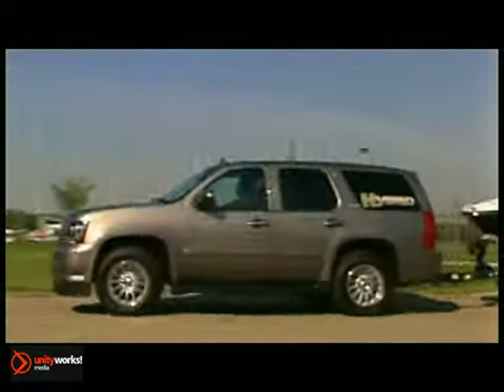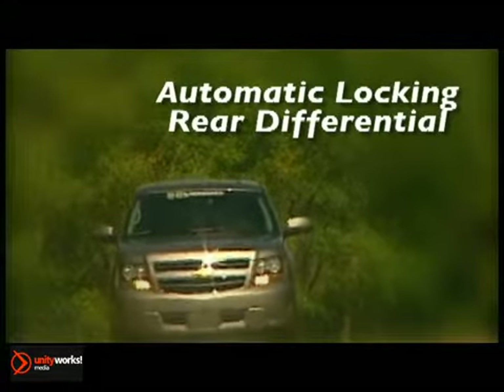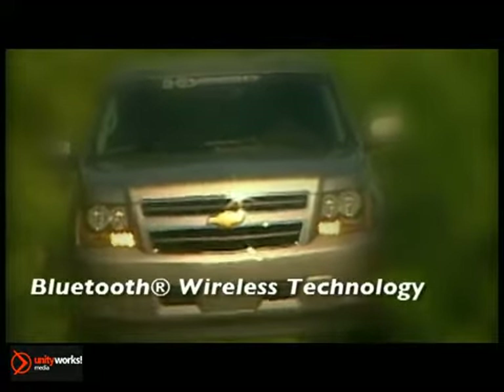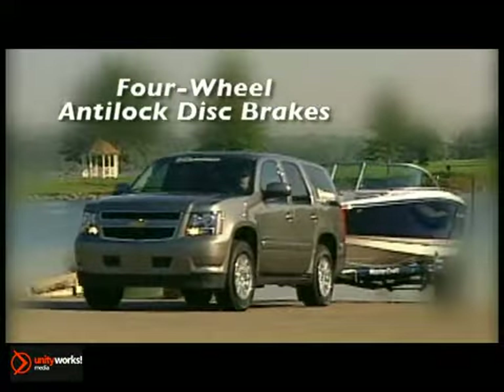Introducing America's first full-size two-mode hybrid SUV, the 2013 Tahoe Hybrid. Available in two- or four-wheel drive, it provides the power and capability you expect from a utility vehicle, while offering fuel efficiency you never imagined.